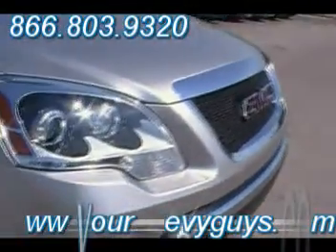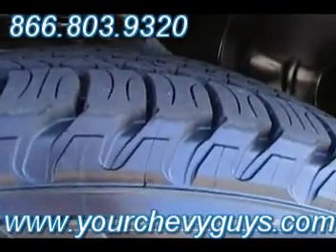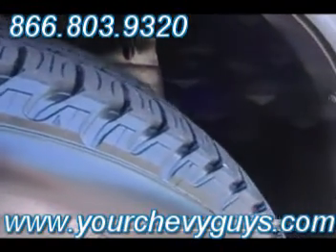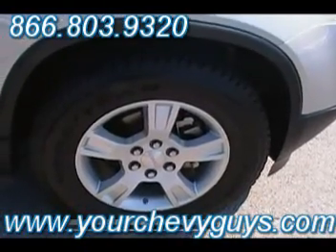Fog lamps — look how beautiful. You see the Xenon headlamps there? They're going to give you tons and tons of great visibility at night. Like new Goodyear Fortenza tires — 42 to 44,000 miles worth of tread wear remaining, 18-inch wheels. This Acadia makes a huge footprint as far as the tire coverage is concerned, giving you great drivability.